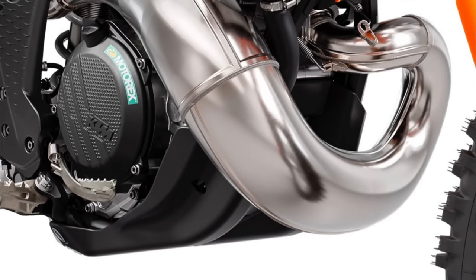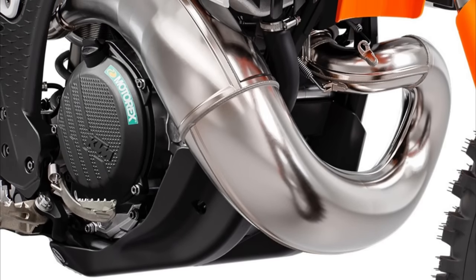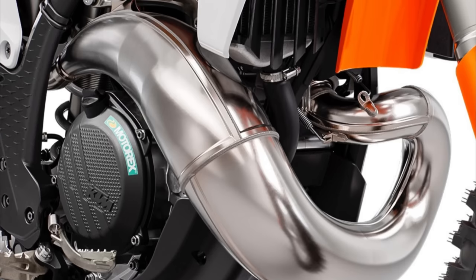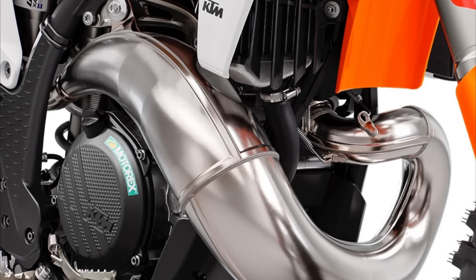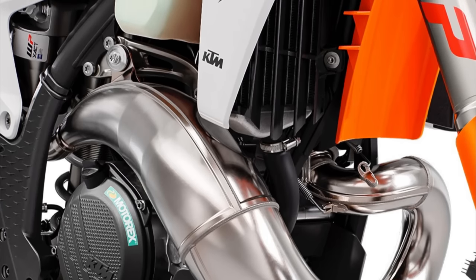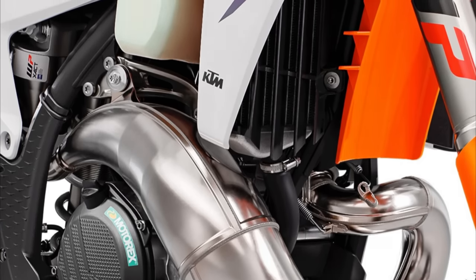The new design of the exhaust will be good news to all hard enduro riders, because it is raised higher in the air and gives you more ground clearance. Also, the last series of TPI models had a ribbed exhaust, and once you bent it, it was difficult to fix. This new exhaust will be easier to repair, but it will also be more difficult to damage because it sits higher from the ground.